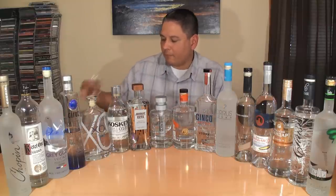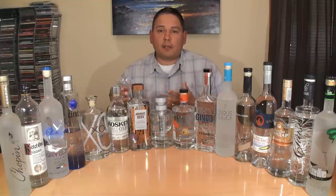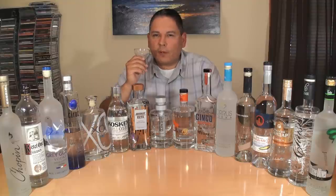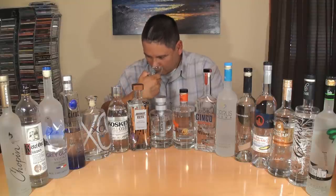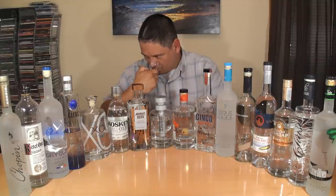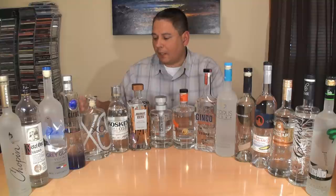Ciroc — the grapes are definitely making a different influence on this one. It kind of reminds me of a very light, very faint grappa, but a little bit sweeter, and also a fair amount of citrus — both lemon and lime in that one.